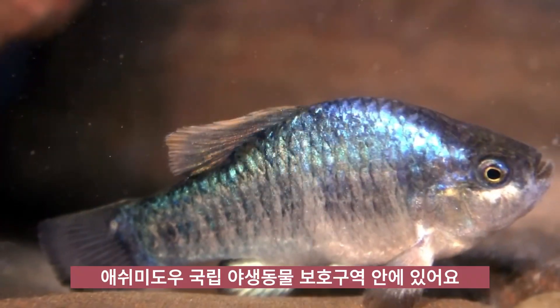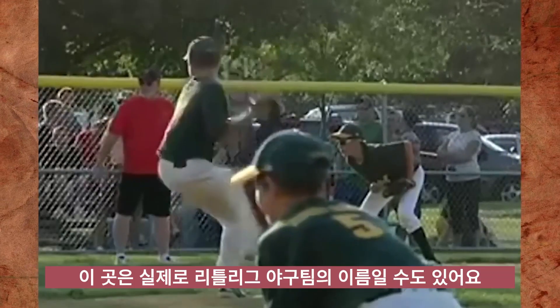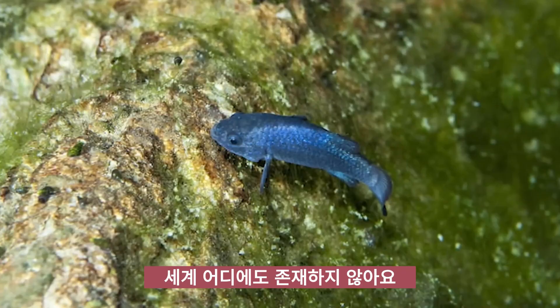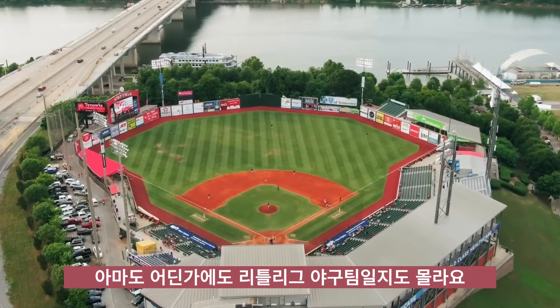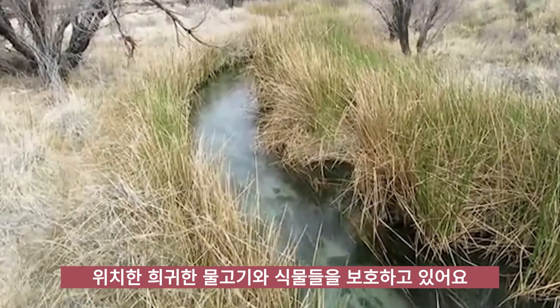Amongst all the mysterious wonders Devil's Hole holds, the most adorable is the Devil's Hole pupfish. That's not the name of a Little League baseball team — it's actually the name of the rarest fish on Earth, which exists nowhere else in the world. OK, it's probably also a baseball team somewhere. We can't rule that out. Devil's Hole sits safely inside the Ash Meadows National Wildlife Refuge, which houses a slew of rare fish and plant life.